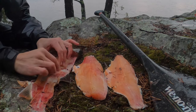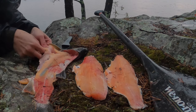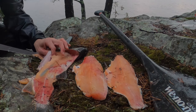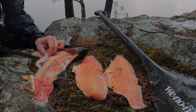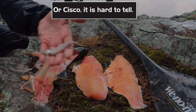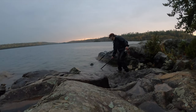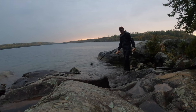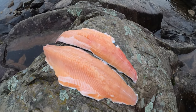Let's take a stomach sample, see what he's eating. Very small egg sack — that's too bad. Female. There it is: smelt. She's eating smelt. Those fillets are going to be incredible.